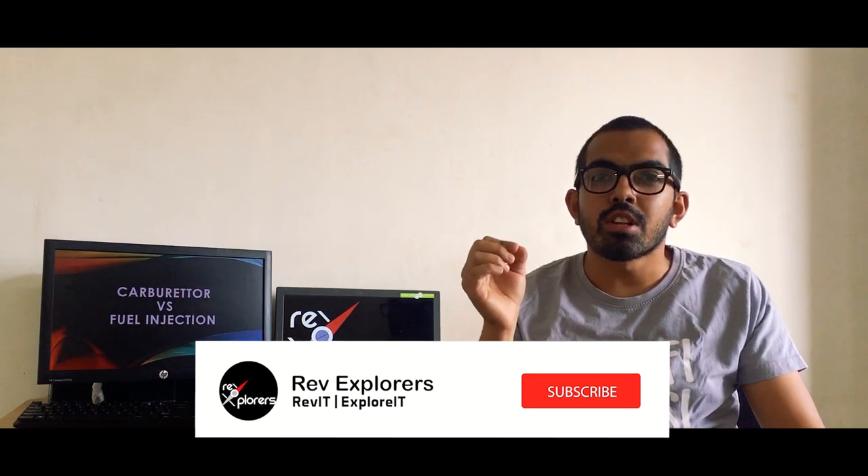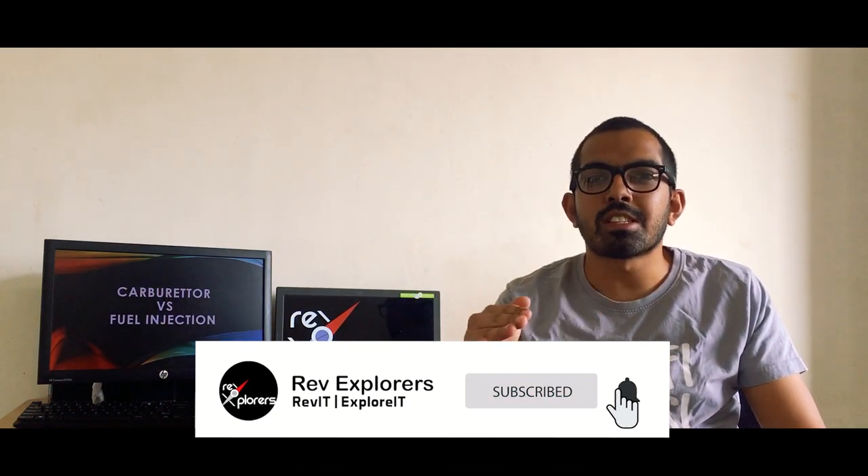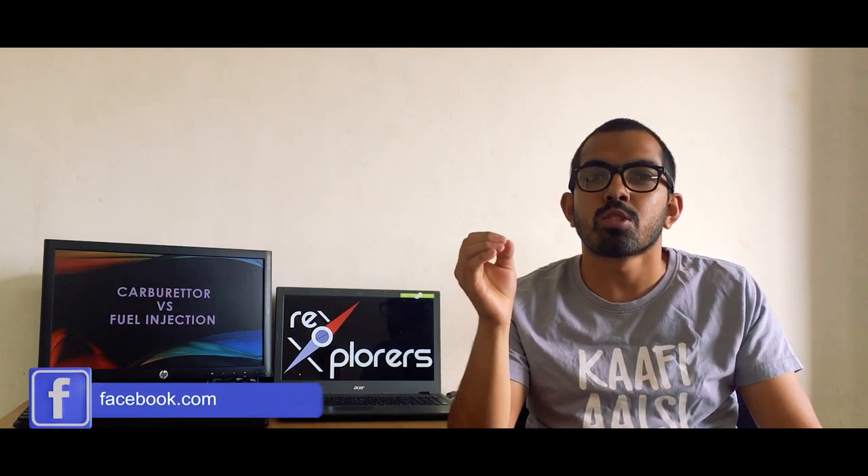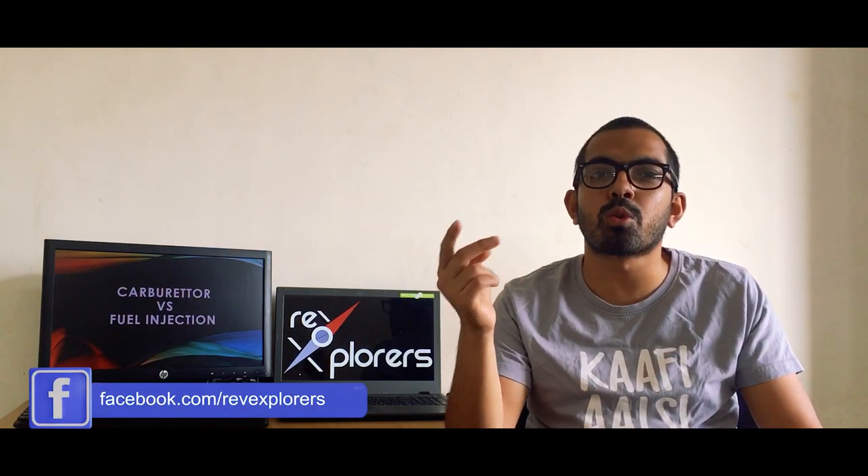You know the drill — subscribe to the channel and ring that bell so you never miss an update from RevExplorers. You can also get in touch with us on our social media platforms: Facebook, Twitter, and Instagram. The links will be down here.